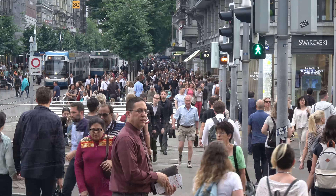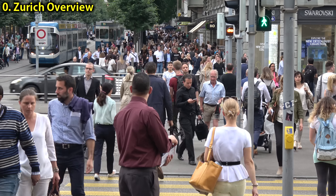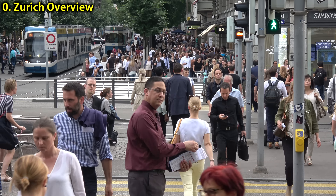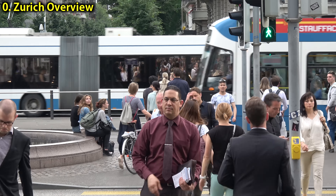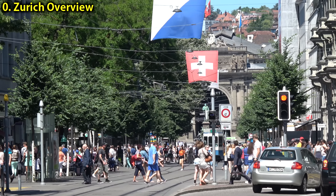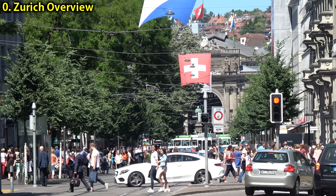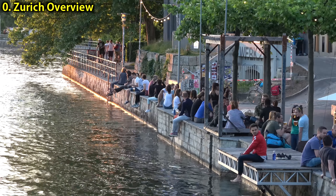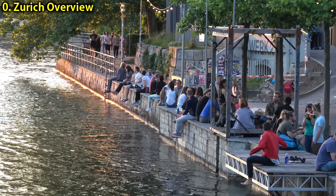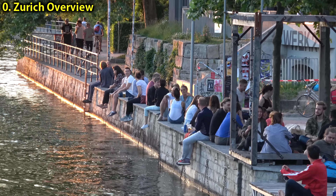Before we get into all those attractions, let me give you some general background on Zurich. Zurich is Switzerland's largest city with a population of 400,000. It is not the capital of Switzerland, but it is often considered to be the world's capital of banking. Zurich has been ranked in a number of surveys as having the best quality of life in the world — the wealthiest city in Europe and one of the top ten most livable cities in the world.